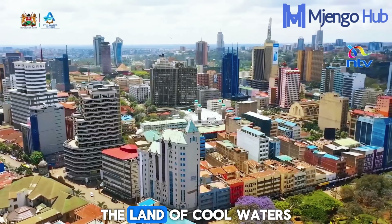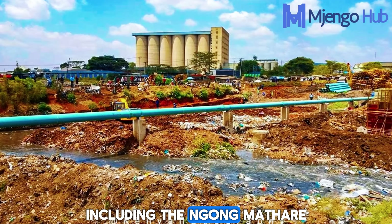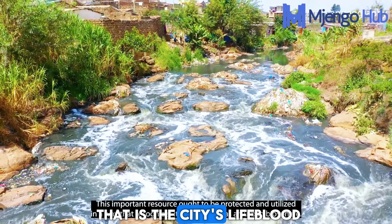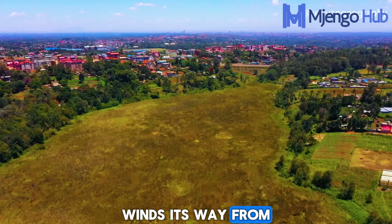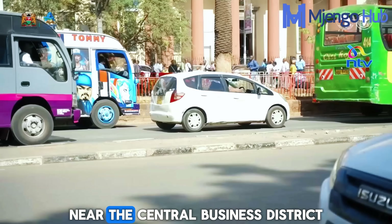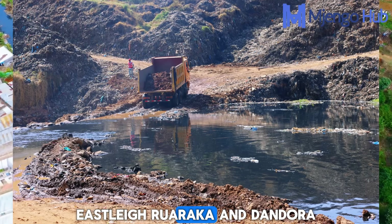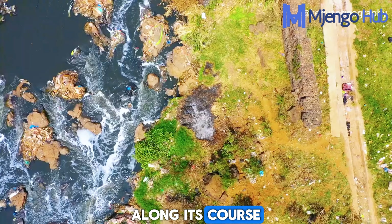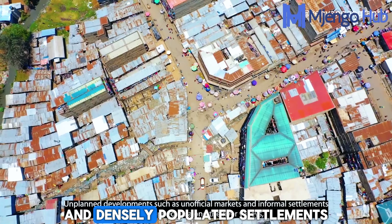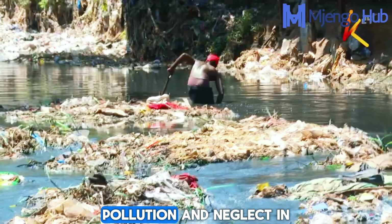Nairobi is normally referred to as the land of cool waters because of the many rivers that run through the county. These rivers, including the Ngong, Mathare, and the Nairobi River itself, form the critical Nairobi River basin, which is an ecosystem that is the city's lifeblood. The Nairobi River winds its way from the western highlands of Kikuyu, Dagoretti and Mountain View, cutting through the heart of the city near the central business district and flowing eastward past neighborhoods such as Kariobang, Eastleigh, Ruaraka and Dandora. Along its course, it encounters a striking cross-section of Nairobi's urban life, from leafy suburbs to crowded industrial zones and densely populated settlements. For decades, the Nairobi River has been a casualty of urban expansion, pollution and neglect.